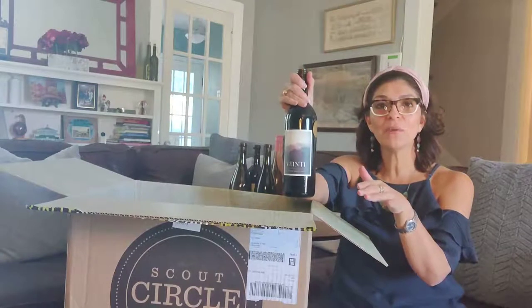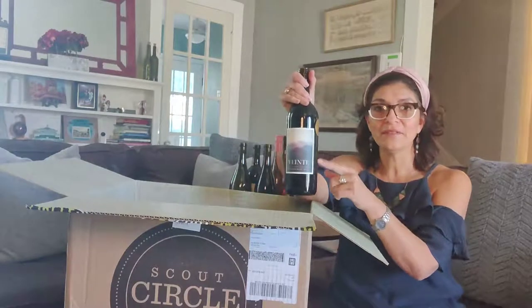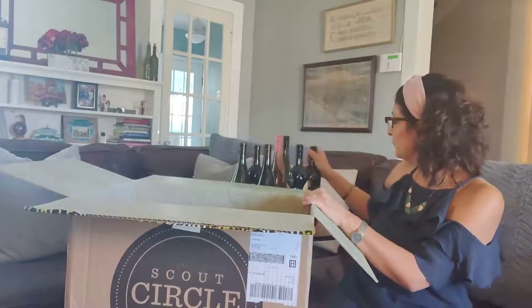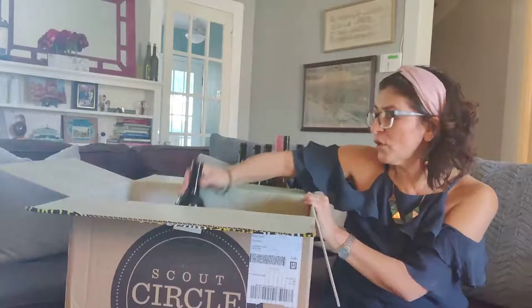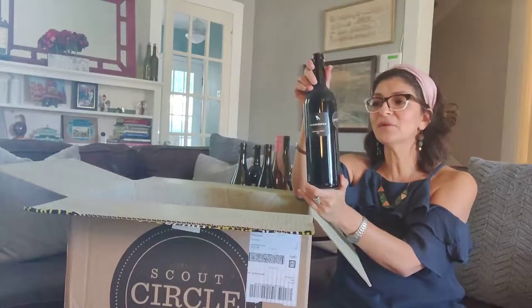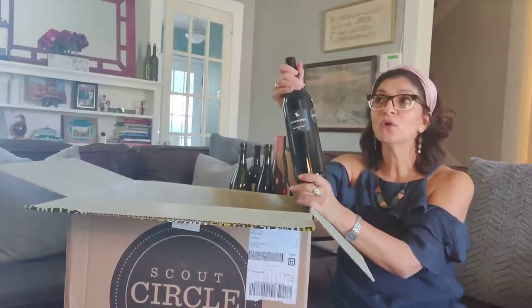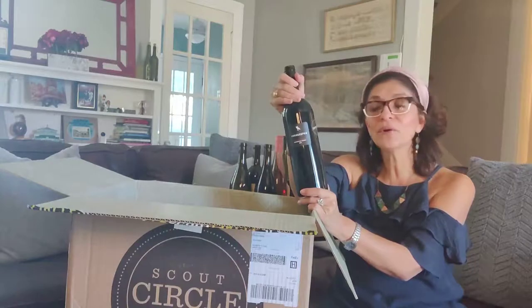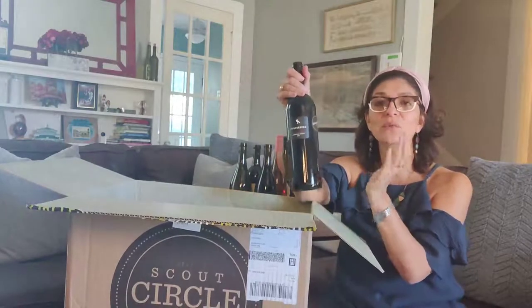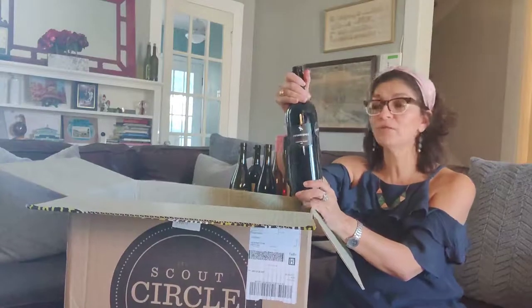We also have a couple of other wines only available if you're a club member, including the Greeter and the Vente. Next, oh, I love Hush Keeper! We have a Hush Keeper red blend from Mendocino County, California. This is a really good red blend — great for dinner, great for burgers and steaks. It's coming from Santa Rosa, California.